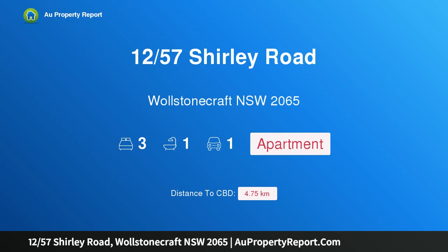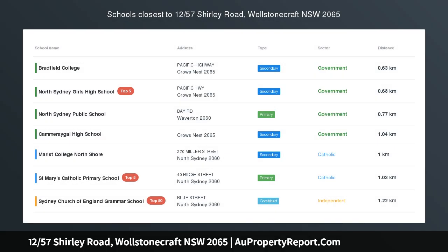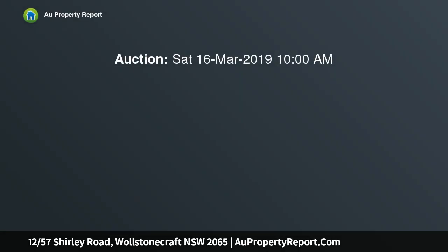Hi, I am glad to introduce property 1257 Shirley Road, Wollstonecraft NSW 2065. Light-filled entertainer a stroll to rail, parks and Crow's Nest.